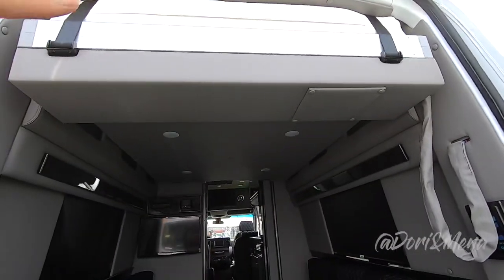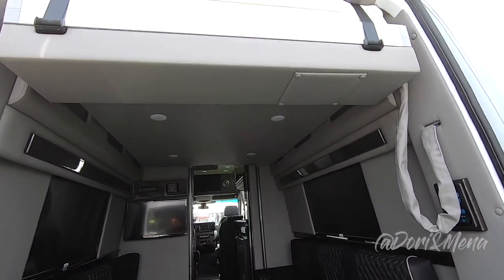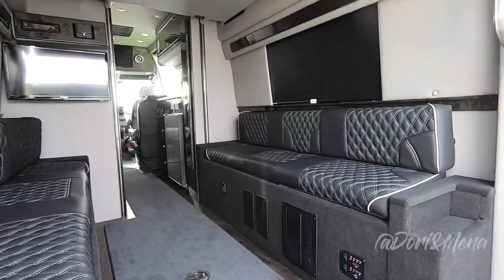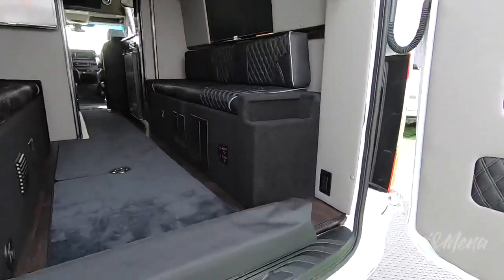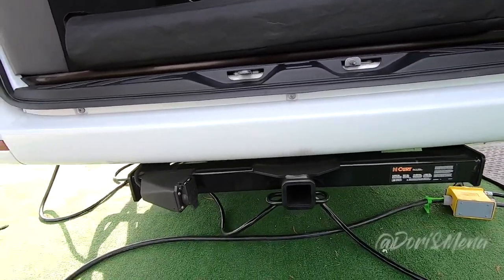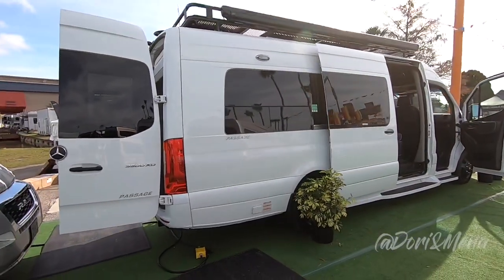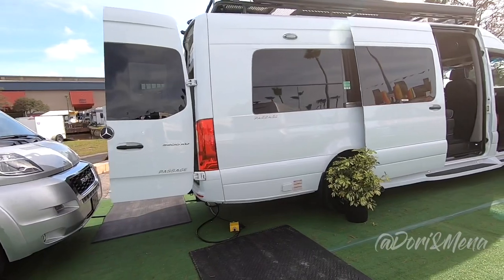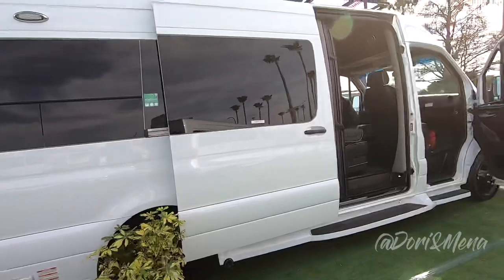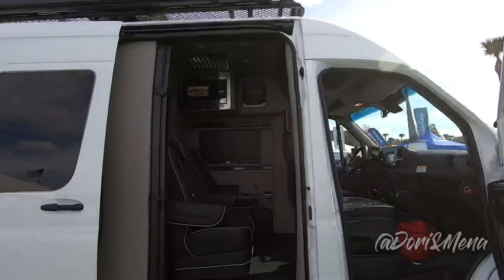This is the bed that you store while you're doing your everyday activities. You sleep at night, then store it when you don't need it, and it becomes your living area — you can work or eat here. You can also bring your bikes or a small motorcycle because there's a bike hitch. This is the Midwest Automotive Designs Passage on the Mercedes Sprinter 3500 XD chassis, and that utility rooftop is just blowing my mind.